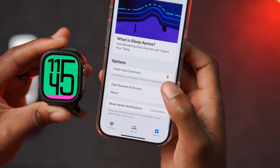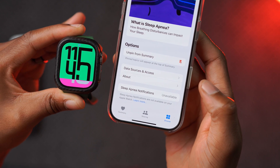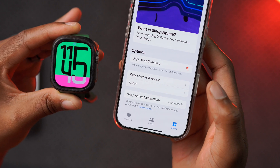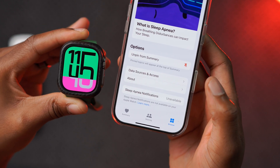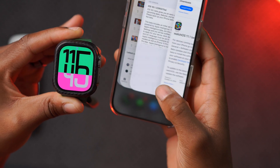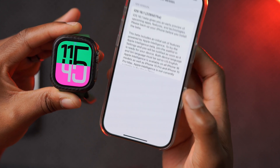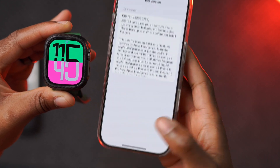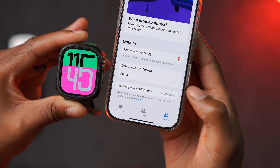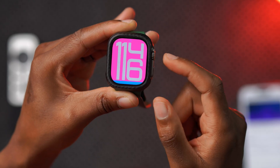Keep in mind that in order to get Sleep Apnea notifications on your Apple Watch, the paired iPhone needs to be on iOS 18.1 Beta 6 or newer. The latest iOS version just released is iOS 18.1 Beta 7. Make sure both your Apple Watch and iPhone are supported and on the latest software versions to use Sleep Apnea notifications.